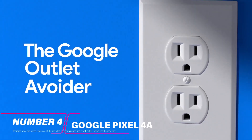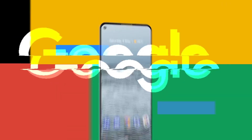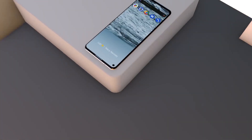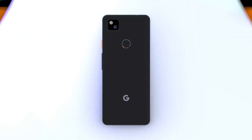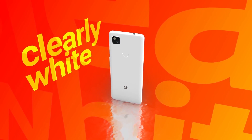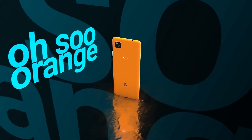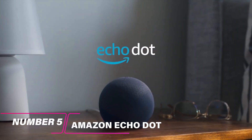Google's Pixel 4a is one of the coolest gadgets on the market and is definitely worth buying. This phone has an amazing camera, a sleek design, and a great price tag. It features an OLED display, which is great for watching movies and videos, and a very capable camera for photos and videos. It also has a fast processor and plenty of storage space.